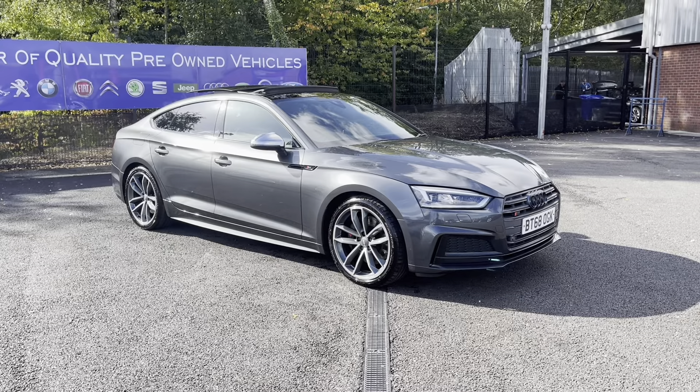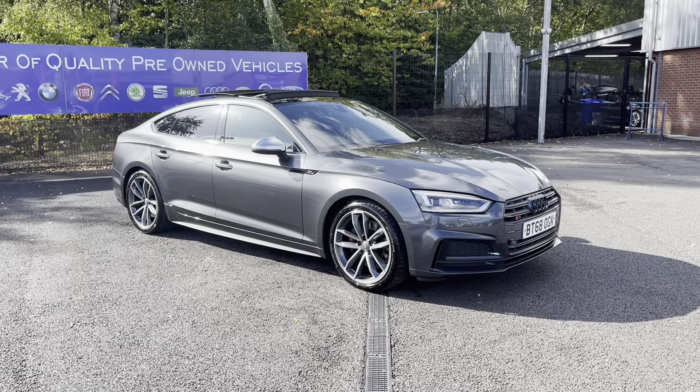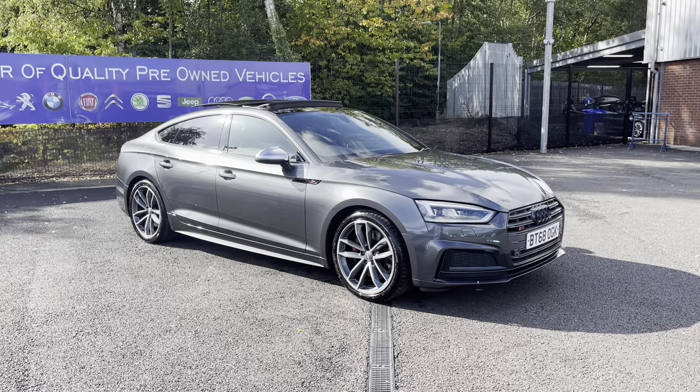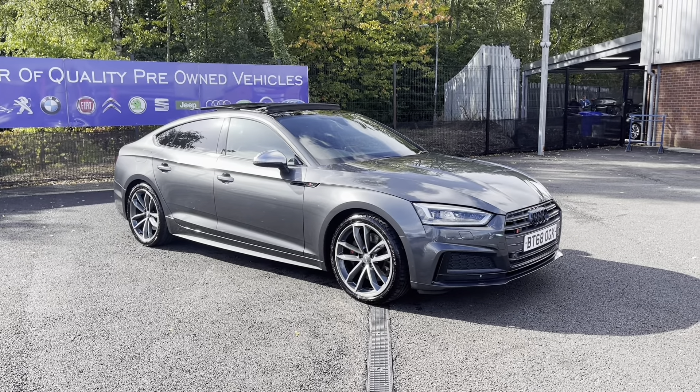Hello and welcome to Motor Match Bolton. My name is Tom and today I'm going to do a full walkthrough video on this absolutely stunning Audi S5 3 litre TFSI V6 Sportback Tiptronic Quattro.